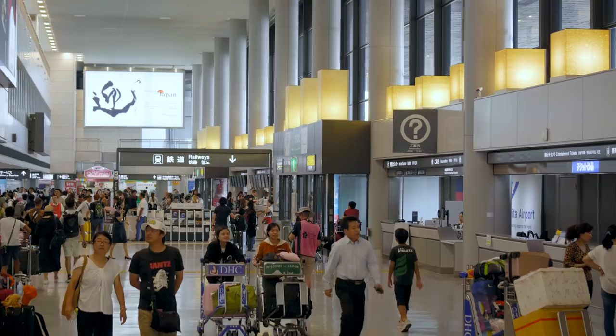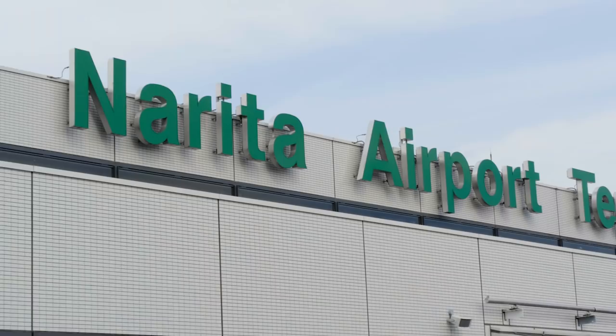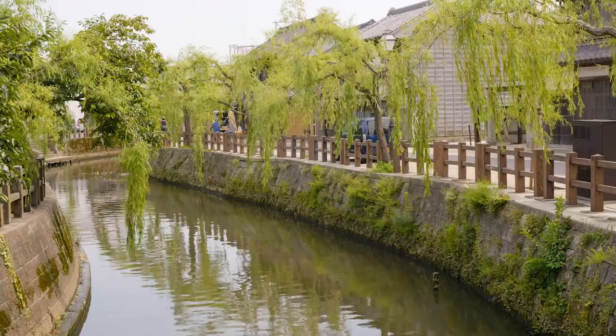If you are visiting Japan, or even just have a layover here, it's not unlikely that you'll end up spending a few hours or more at Narita airport. Although it's true that Narita is quite far from downtown Tokyo, this doesn't mean your time here needs to be spent waiting around the terminals. In fact, there are several worthwhile attractions within half an hour of Narita.